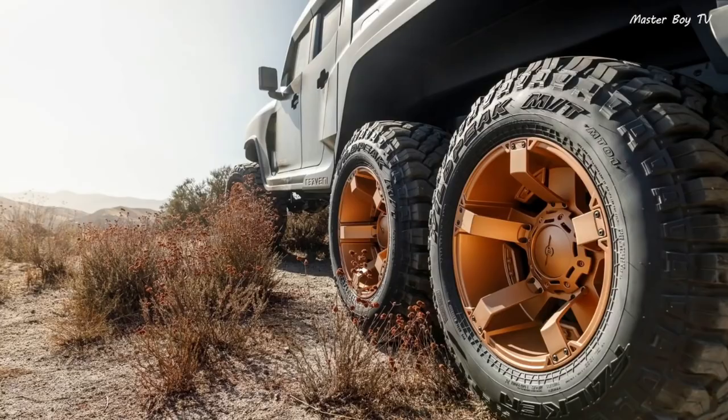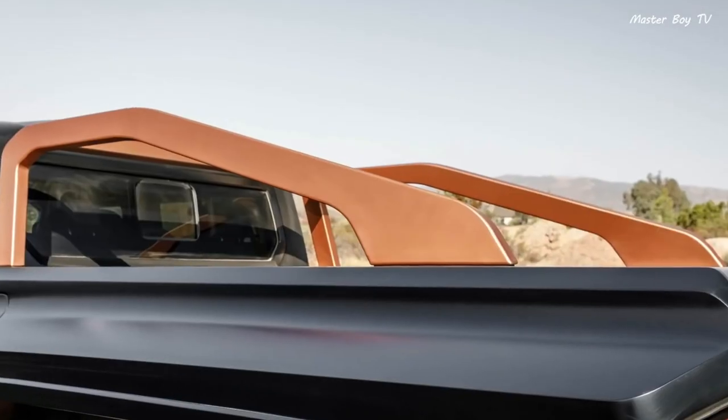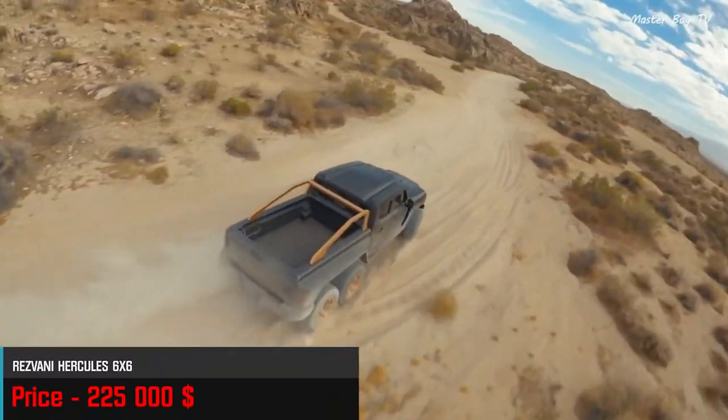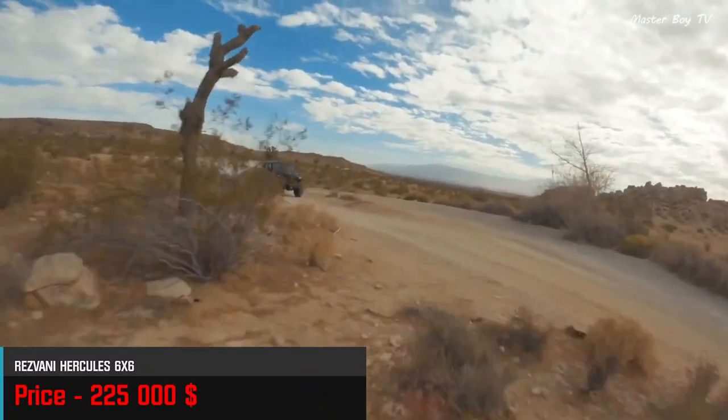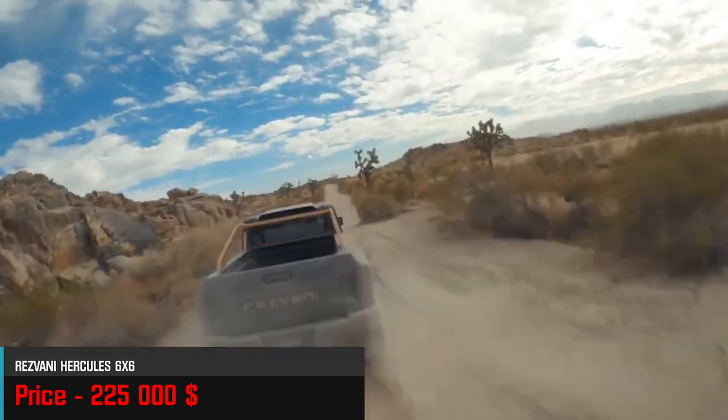It comes as standard with special off-road customizations. But you need to have a fat wallet if you want to buy one of these trucks, as the price starts at $225,000.